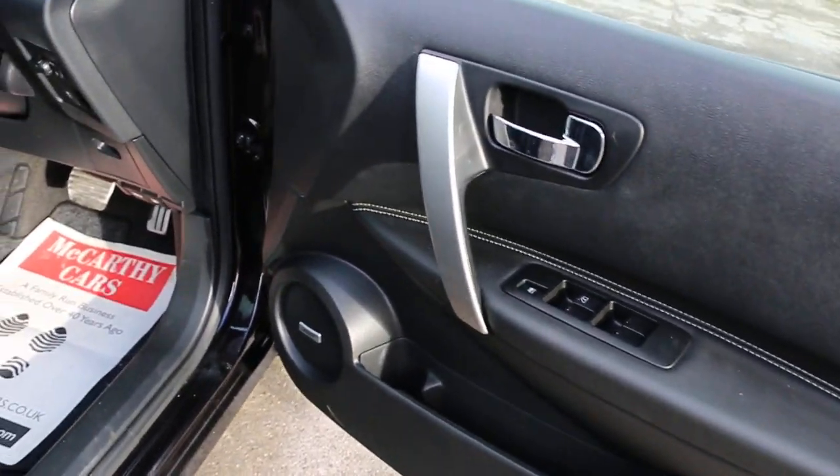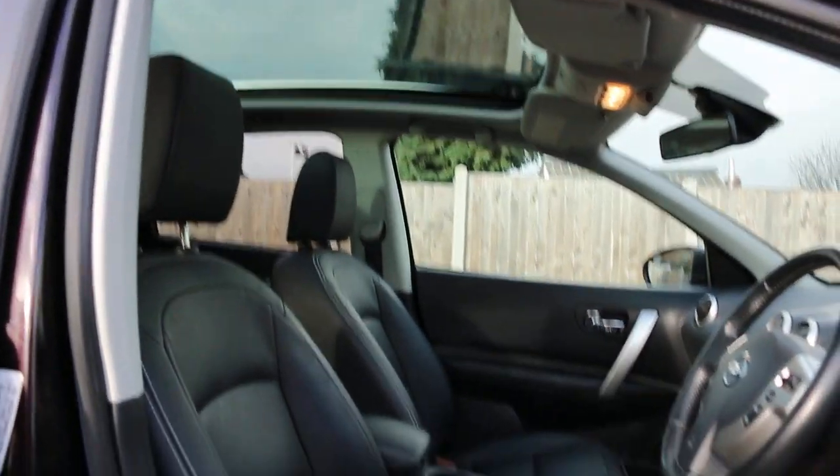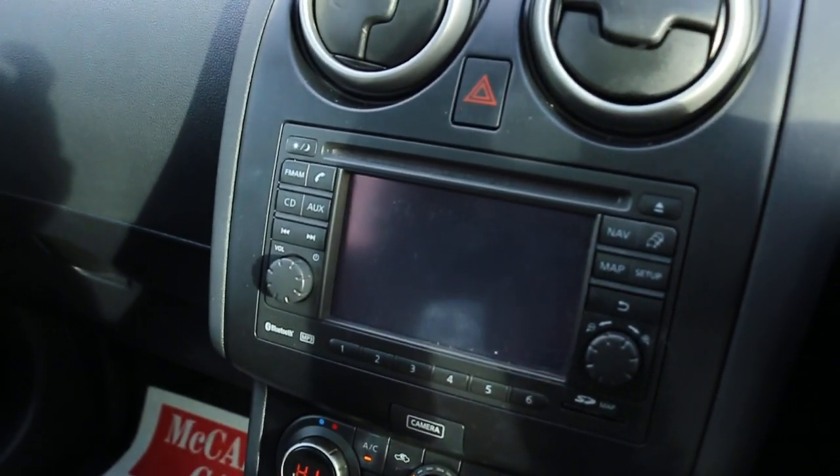Four electric windows, premium sound system, and satellite navigation.